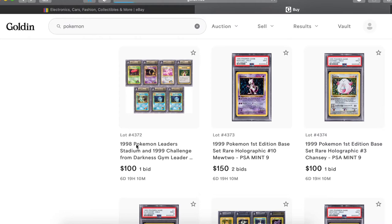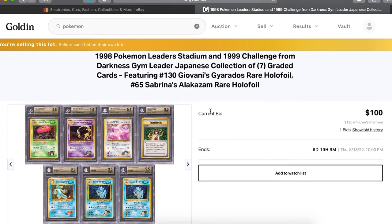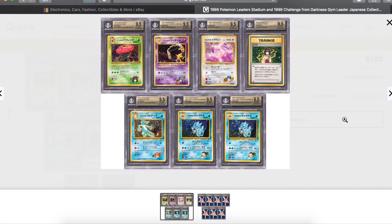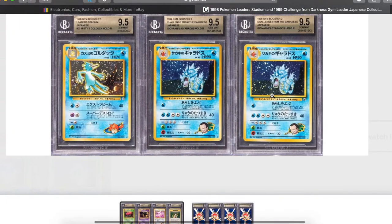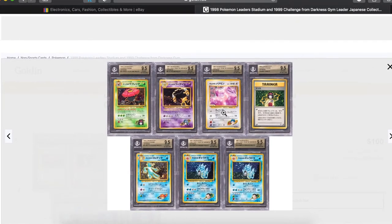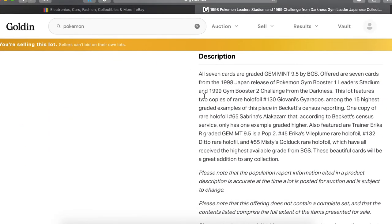Then you got a lot with a whole bunch of 9.5s including multiple Gyarados — Giovanni's Gyarados, beautiful card. Sabrina's Alakazam, Misty's Golduck, Erica's Vileplume, Koga's Ditto. The Giovanni's Gyarados is among the 15 highest graded examples of that card in Beckett's census reporting — two of the 15 highest graded examples. That's beautiful.